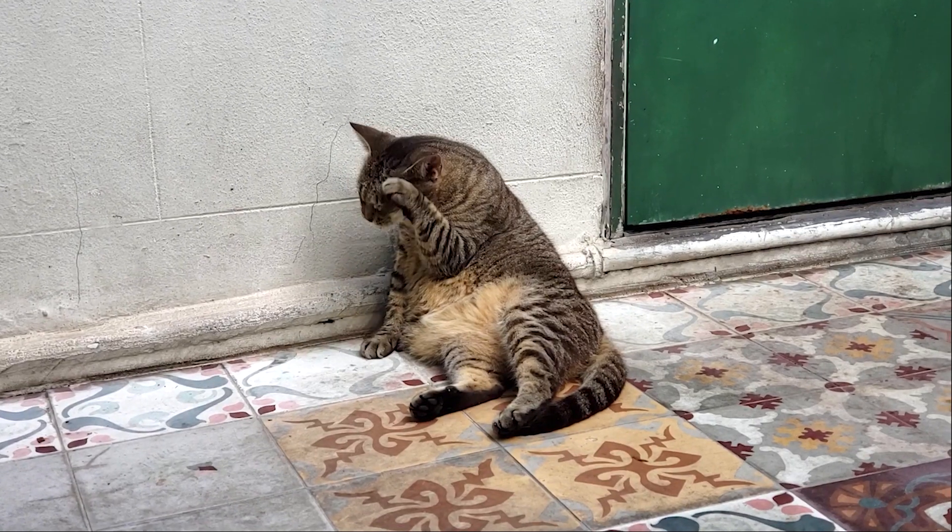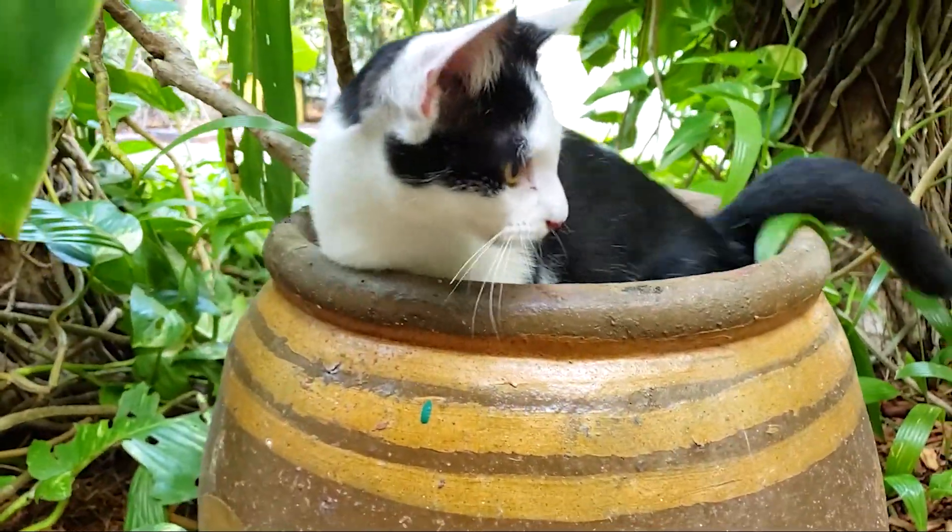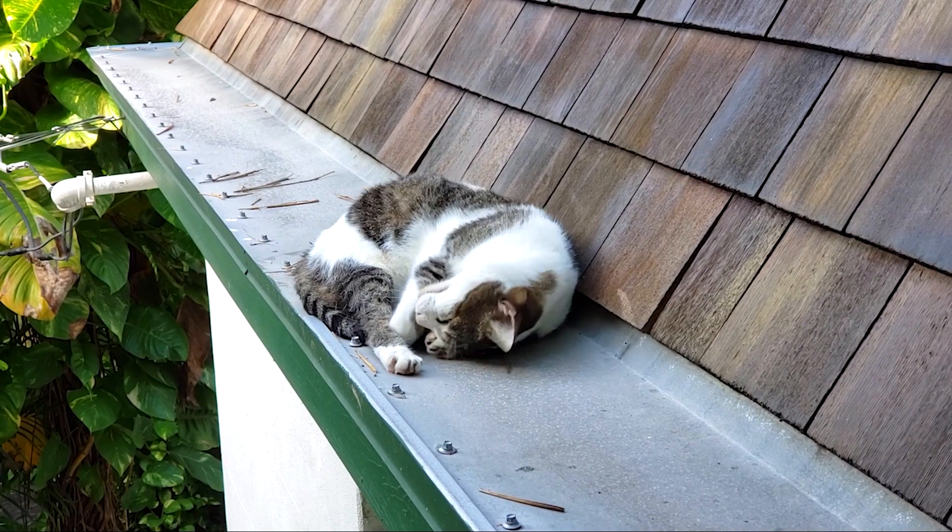As most of the cats at the Hemingway home are descendants of Snowball, almost all of them are polydactyl too. Walk around the home to view unique Hemingway artifacts, photographs, and of course meet the cats who live there today.